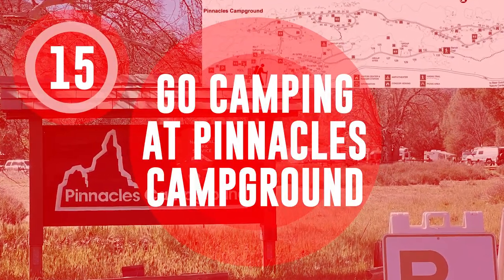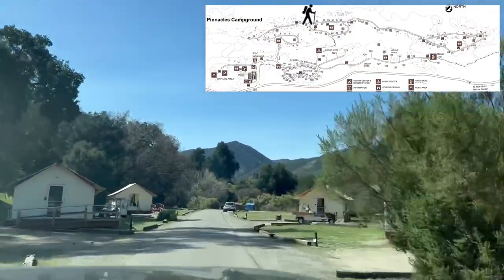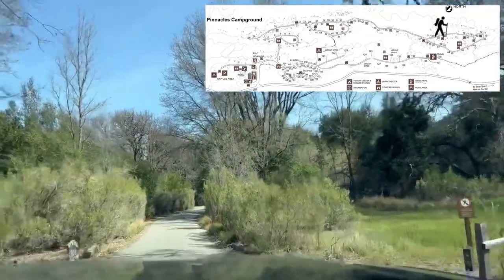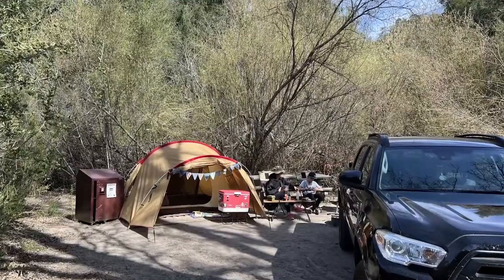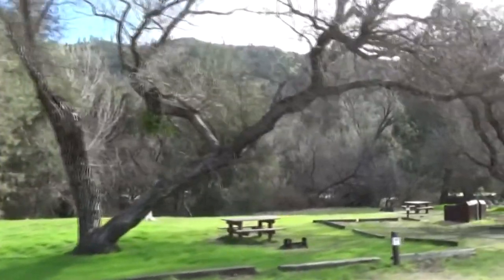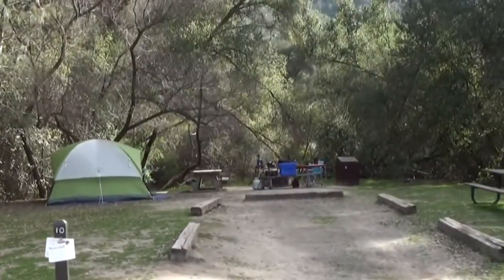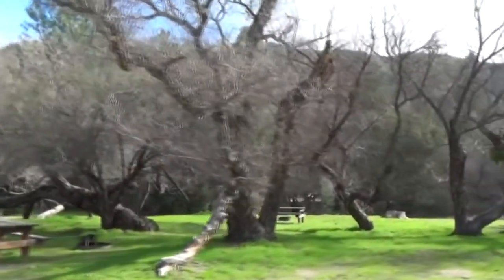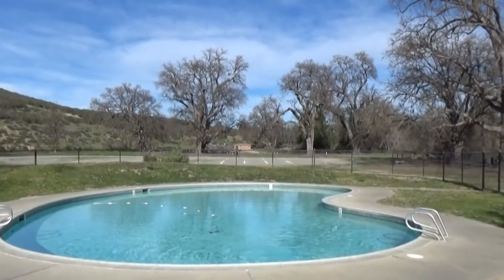Go camping at Pinnacles Campground. Pinnacles Campground is only accessible from the east side of the park because there are no connecting roads between the two Pinnacles entrances. Tent and group camping, as well as RV sites, are available. There is a picnic table and a fire pit at each tent and group site. Most RV sites have power hookups and community tables and grills. Many campsites include oak trees that give shade, and there is even a swimming pool, which is pretty rare for a national park.